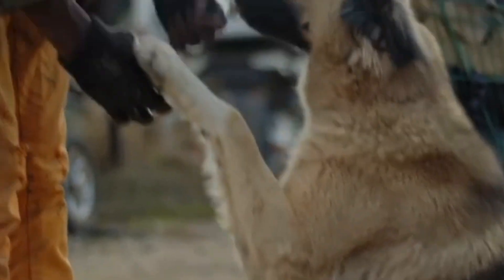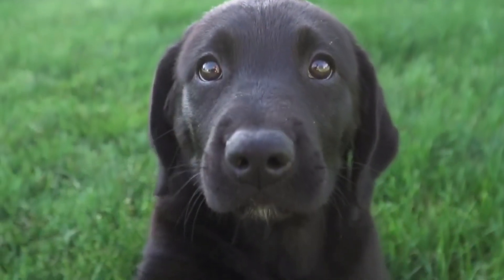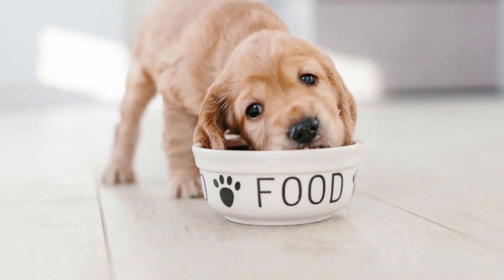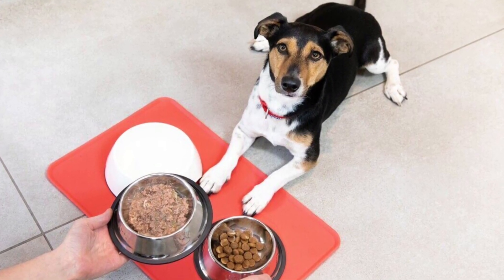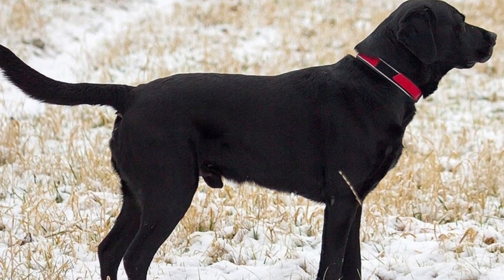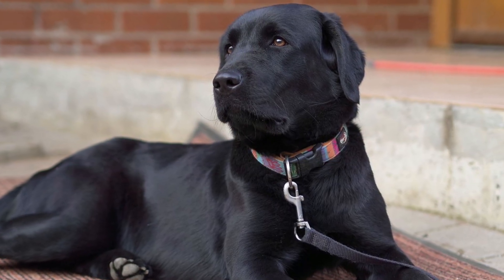Training, which initially focused on basic commands and socialization, evolves into reinforcing good behavior and addressing any specific needs of the adult dog. Diet transitions from specially formulated puppy food to a balanced adult dog diet, tailored to support the nutritional requirements of a fully grown canine. Depending on the breed and age, an adult dog may reach sexual maturity, and behaviors related to reproduction may become evident.